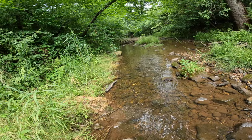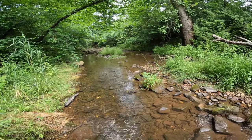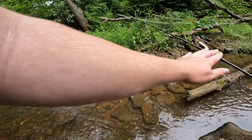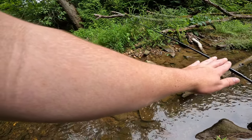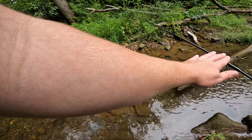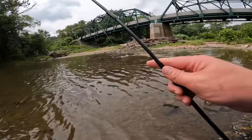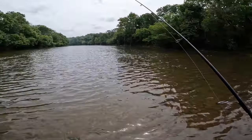I think I just saw a rainbow darter and spooked it - that's annoying. I think he's under this rock here now. All right guys, the darter fishing isn't working out. I'm going to tie on a lure and see if I can get some bigger species out of this river.